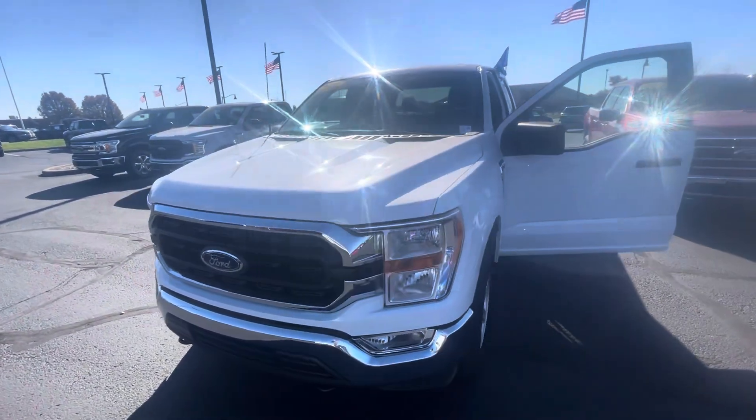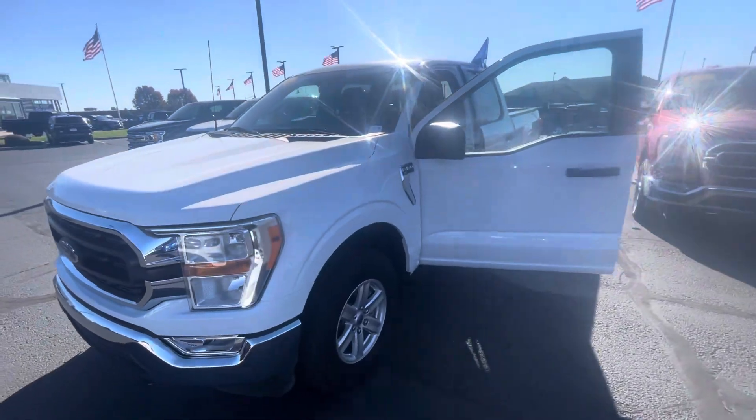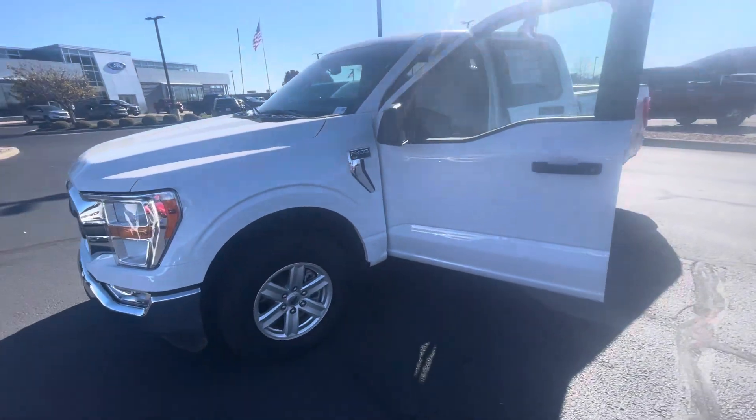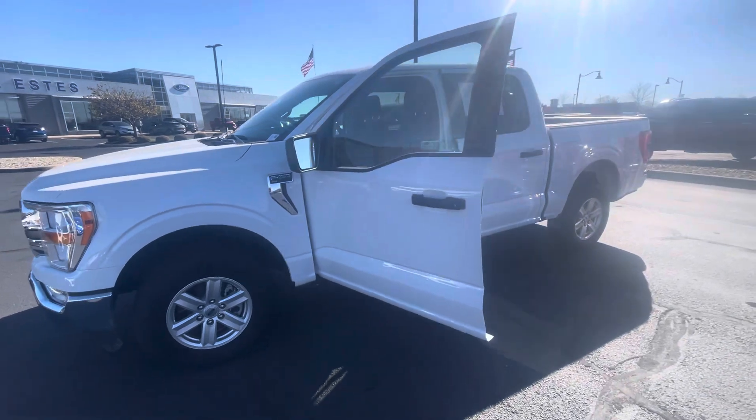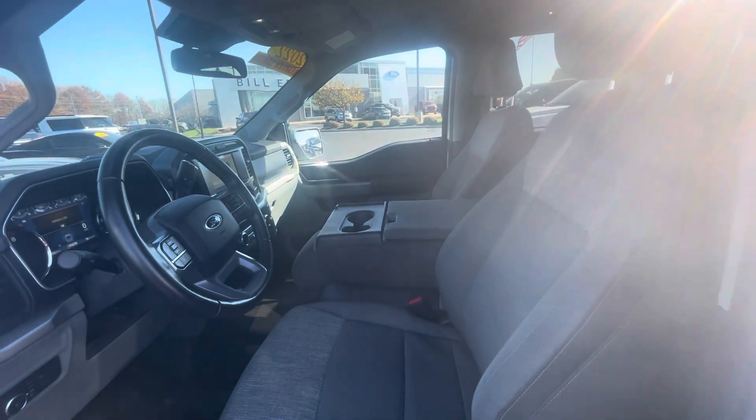Hello, this is Rick with Bill Estes Ford and this is a look at the 2022 F-150 you expressed interest in. I'm going to take a quick walk-around video of the truck for you, show you around the inside and the outside, and give you kind of a grand tour here.